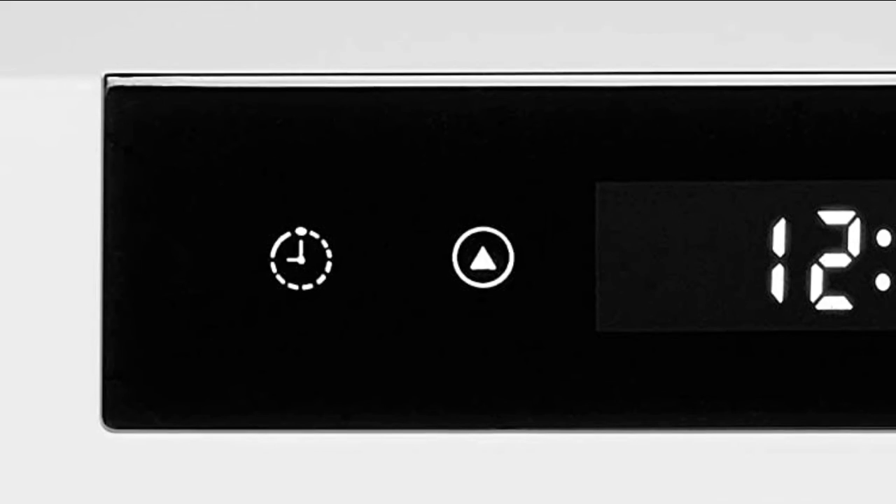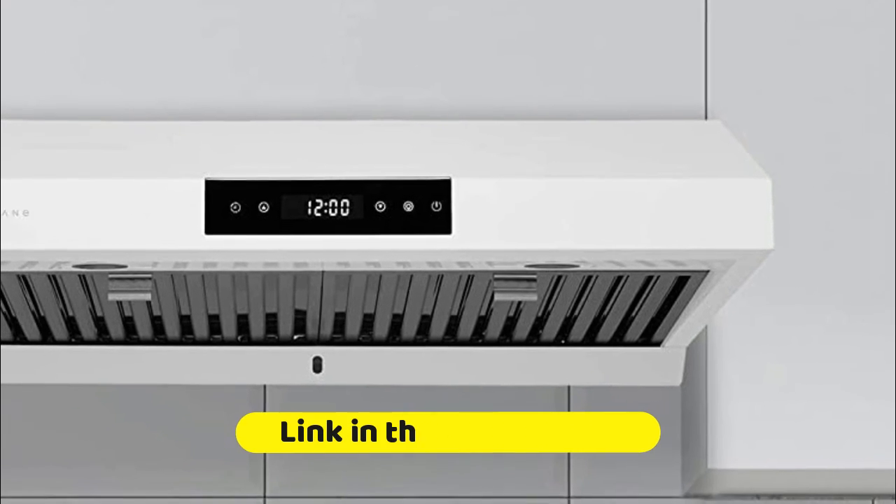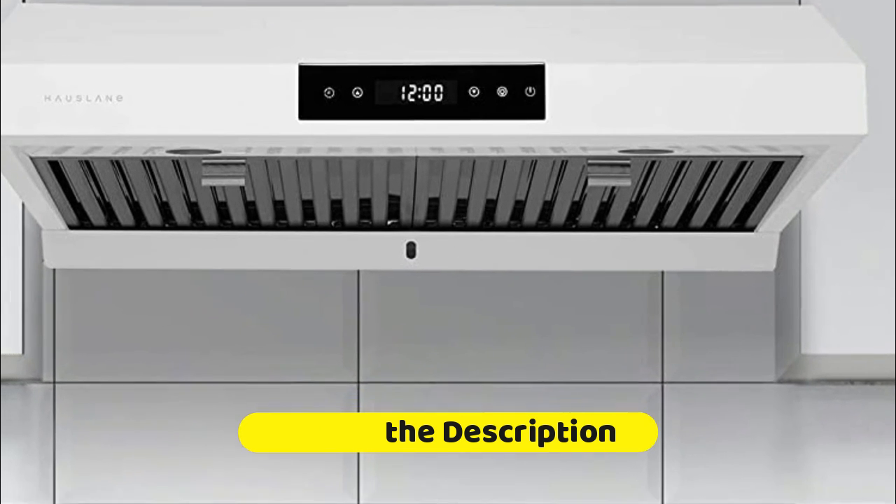Simply pop the easy-to-remove stainless steel baffle filters into the dishwasher to clean. Buttonless design with touchscreen and delay shutoff makes everyday use simple. Six-speed setting allows you to control the power and noise.